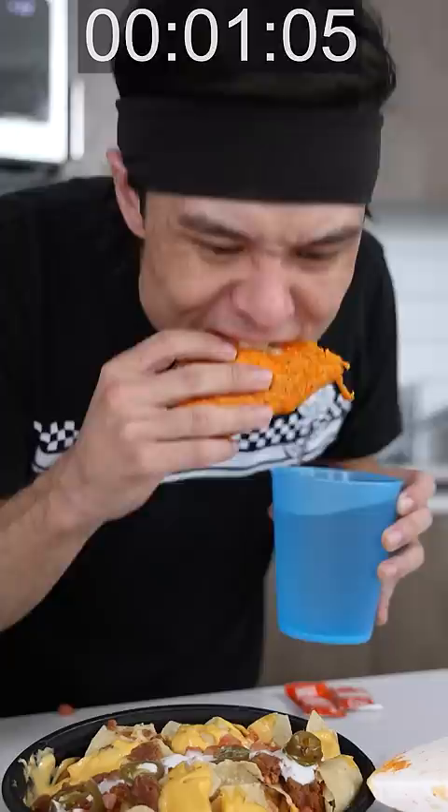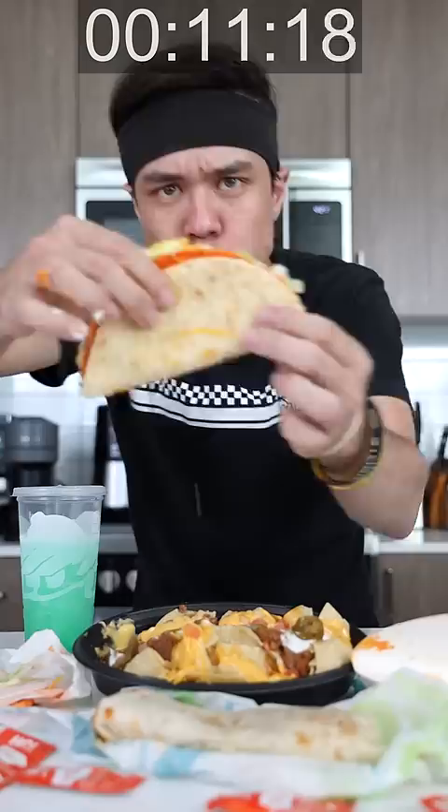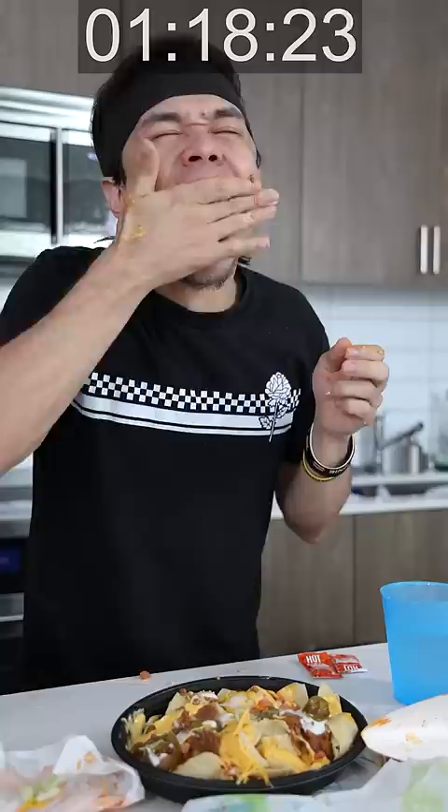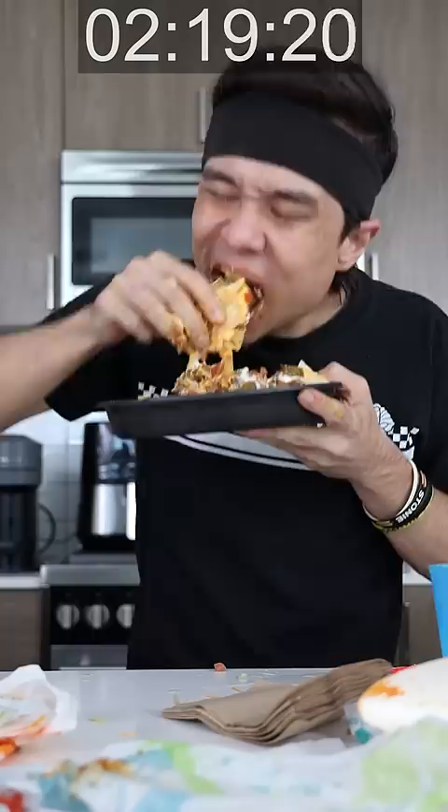Two, one, go. I lost the straw. Burrito. All right, last item. Nacho. All right, nice stuff. Time.